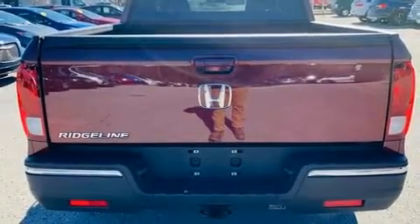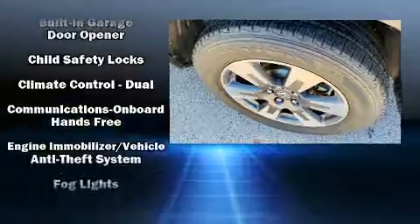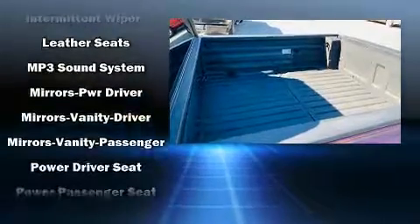It provides features such as delay-off headlights, a built-in garage door transmitter, a power seat, a bed liner, and power windows. Features such as automatic climate control and leather upholstery prove that economical transportation does not need to be sparsely equipped.